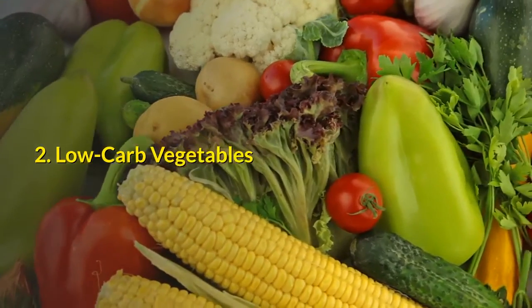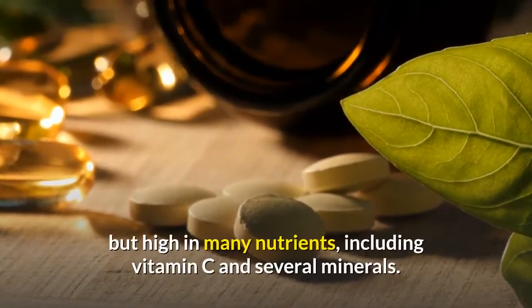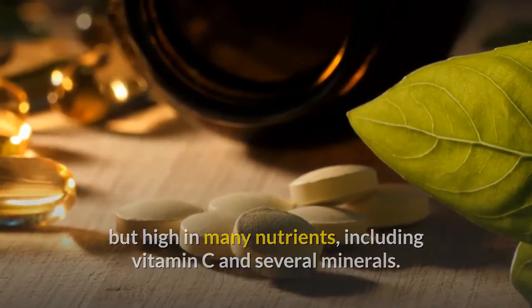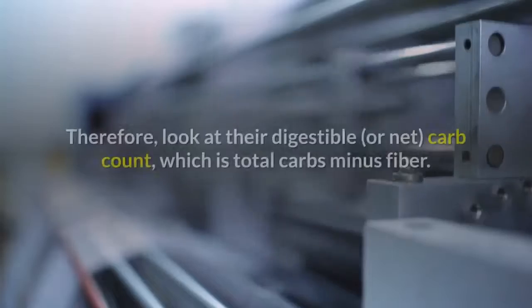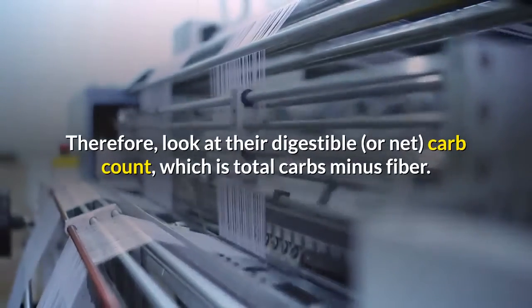Low-carb vegetables. Non-starchy vegetables are low in calories and carbs, but high in many nutrients, including vitamin C and several minerals. Vegetables and other plants contain fiber, which your body doesn't digest and absorb like other carbs. Therefore, look at their digestible carb count, which is total carbs minus fiber.